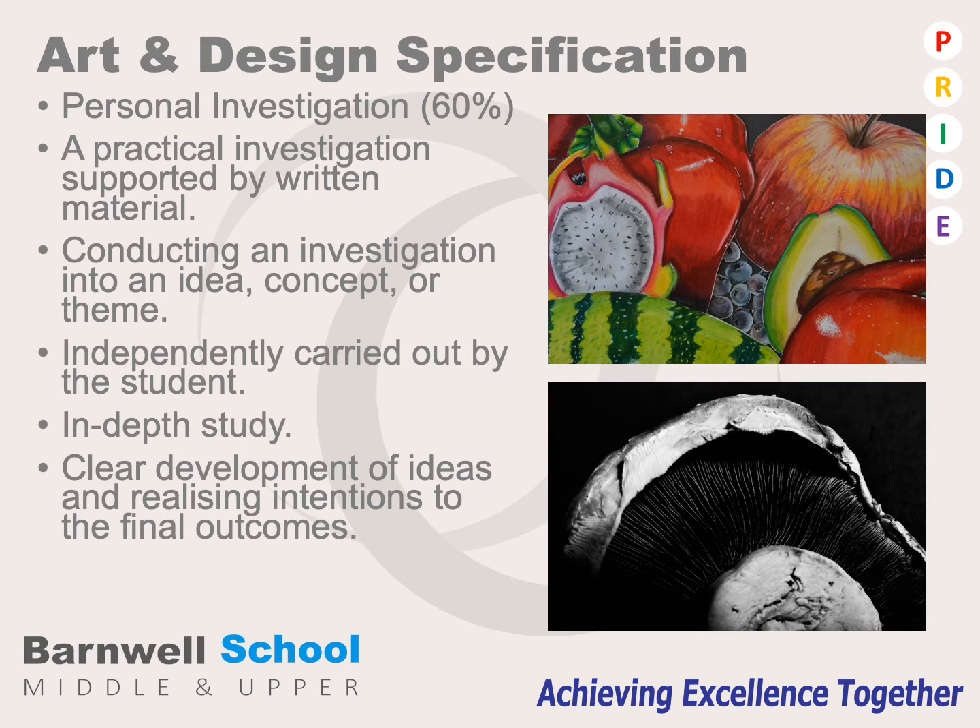The Art and Design specification is broken up into two parts. Personal investigation is worth 60 percent of the final grade. It is a practical investigation that is independently carried out by the student — an in-depth study that works with an idea, concept, or theme that the student would decide. It needs to show a clear development of any ideas and realising their intentions to any final outcomes at the end of the course.